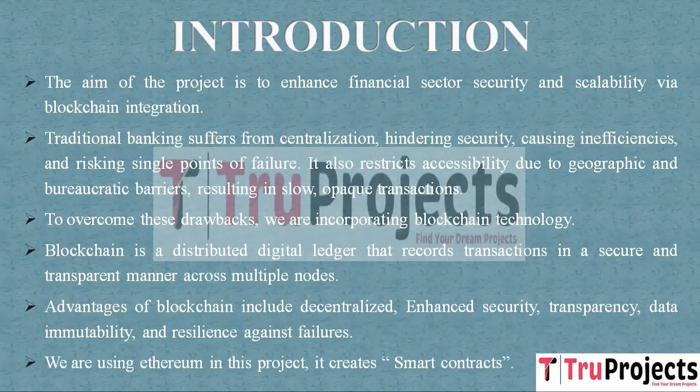There are many types of blockchain such as Ethereum, Bitcoin, Stellar, Ripple, etc. Each has its unique features, governance models, and target use cases.